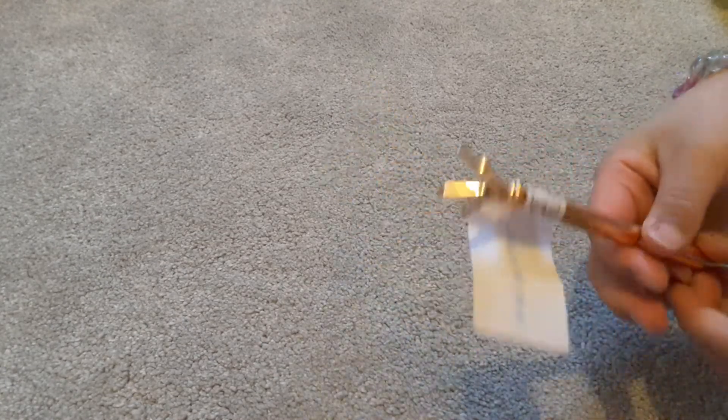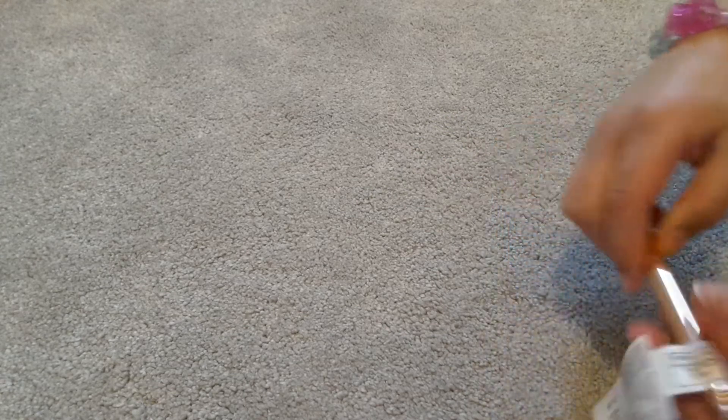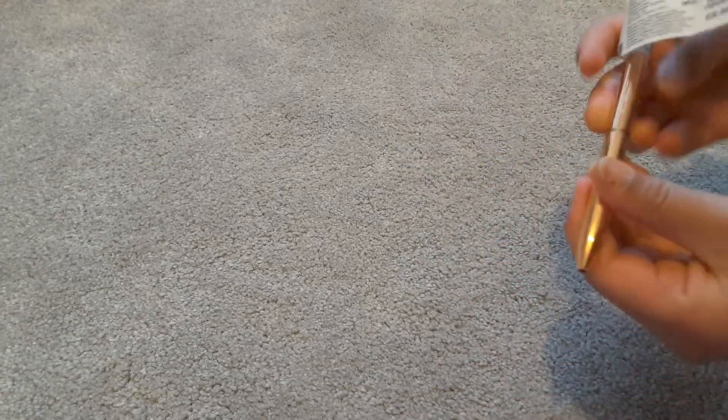I'm going to show the next thing at the end, but I got this diamond pen. It had a diamond in it but I don't know where it went — I think it must have fallen in the bag. It's like a really nice diamond pen.